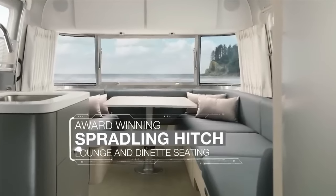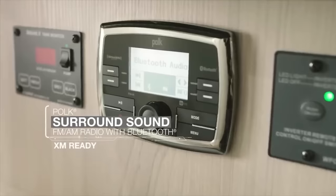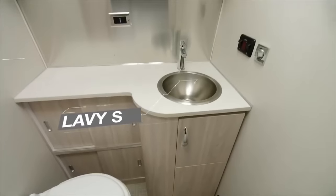The Globetrotter offers options for queen or twin beds, a full kitchen, a bathroom, and a lounge area. You'll love the high-end appliances, the Fusion touchscreen stereo, the LG LED HDTVs, and the QuietStream climate control system.